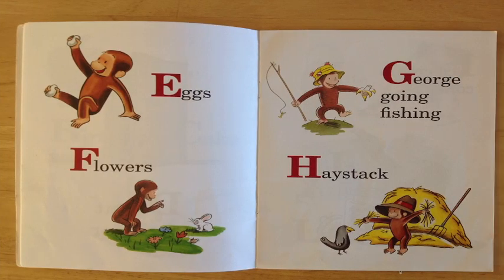E is for eggs. Do you see George there holding those eggs up? Fantastic again! F is for flowers. Hey, can you see George there with those flowers? Great job!